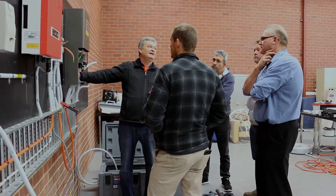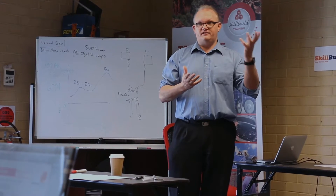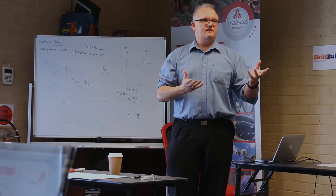Bill's a great trainer, he's full of knowledge. I enjoy working on systems that I haven't worked on before. Spending a bit of time here today with the rep from SP too has helped out heaps. I've learnt more in two hours than I ever knew — fantastic.